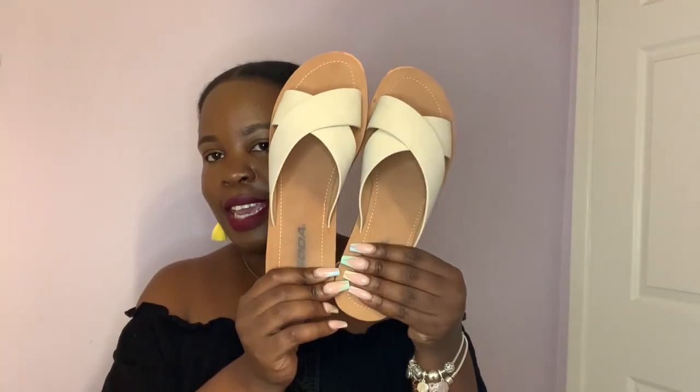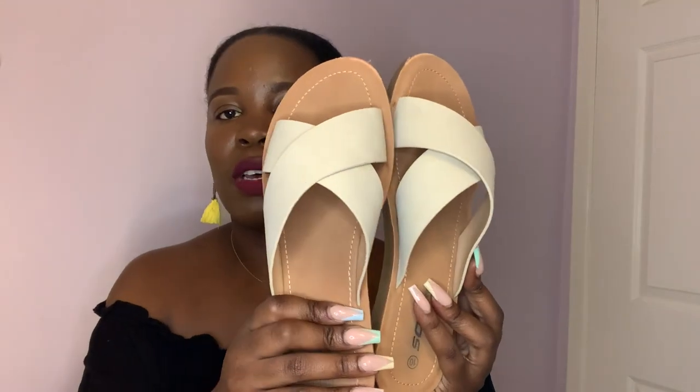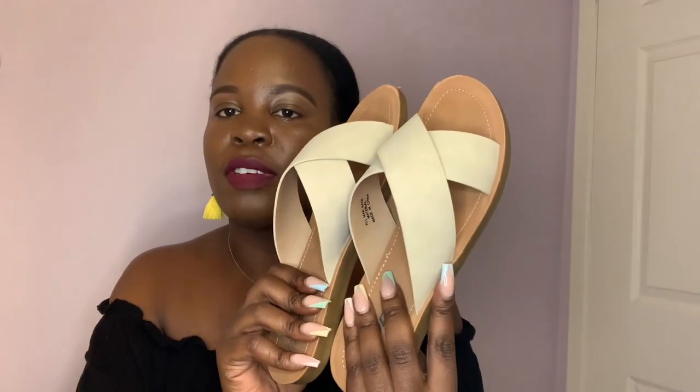I took them out of the box already just to save space. The first pair is these sandals — I thought they were really cute, very appropriate for just a casual day out, to wear with shorts or just super casual. I really like these, and I think the reason I purchased them is because of the color. I just love the neutral vibe that it's giving.